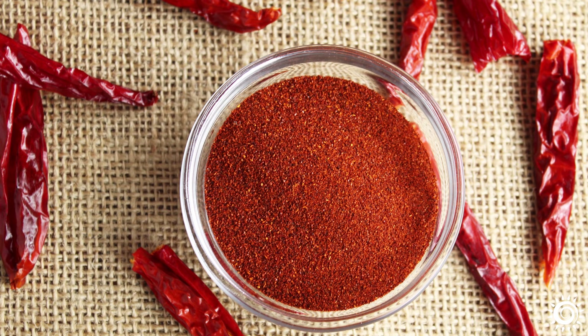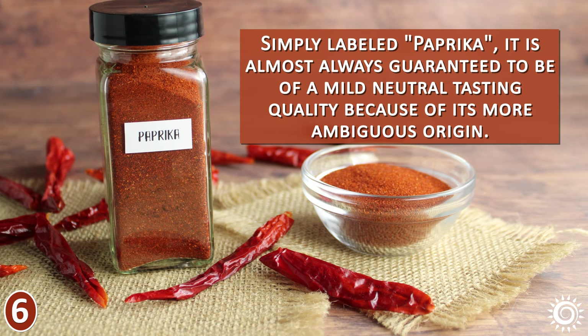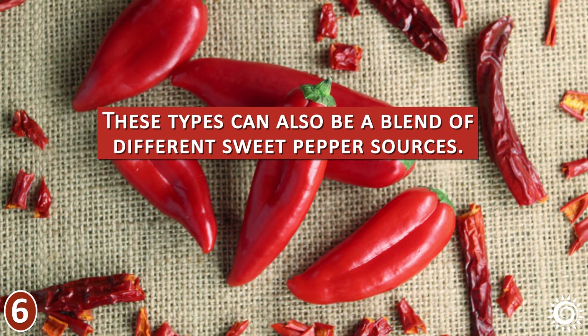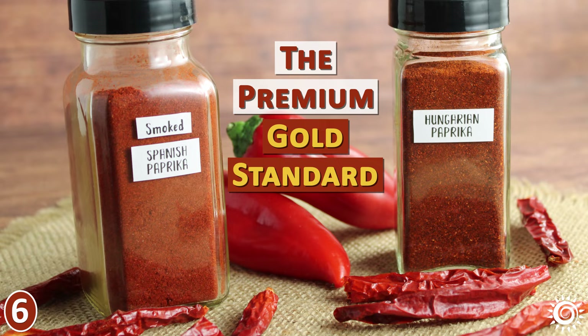Number 6: Types of Paprika. The most common paprika you usually find at the supermarket is often called sweet paprika or plain paprika. Simply labeled paprika, it is almost always guaranteed to be of a mild, neutral-tasting quality because of its more ambiguous origin. These types can also be a blend of different sweet pepper sources. Without a doubt, Spanish and Hungarian paprika is considered by most chefs to be the premium gold standard compared to the common plain variety.